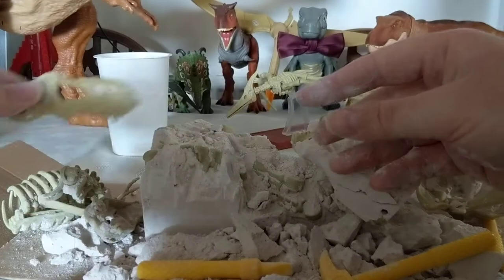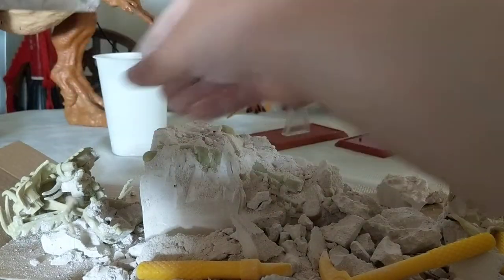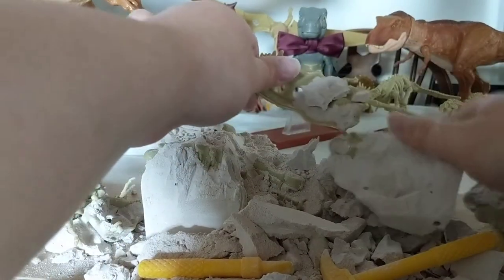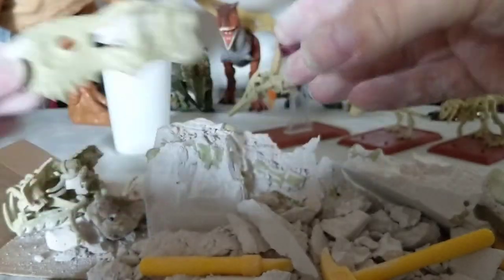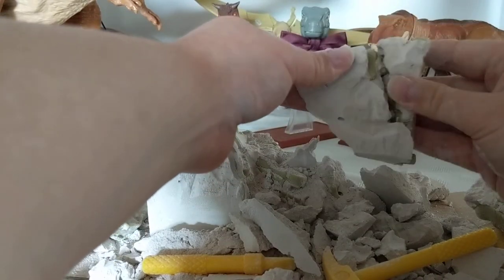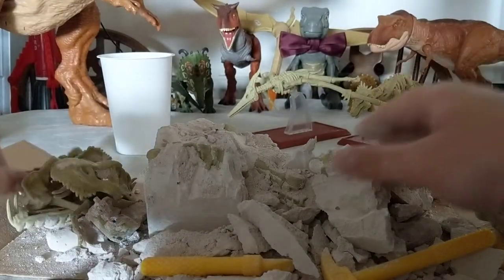I don't even need to say what some of these things are. Another arm — so we've got both arms. Here we go — look at that. The skull. The entire skull is excavated. A bit more vertebrae — I think that's the tail, actually. Some of the tail.